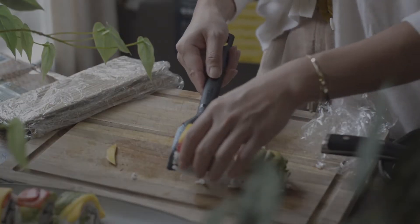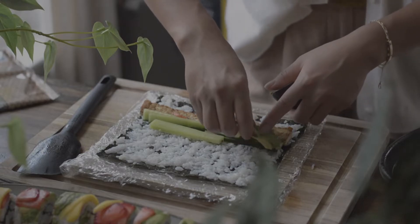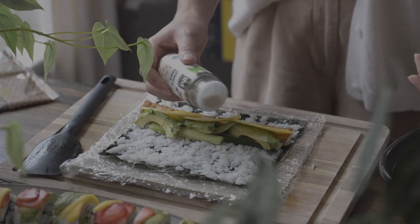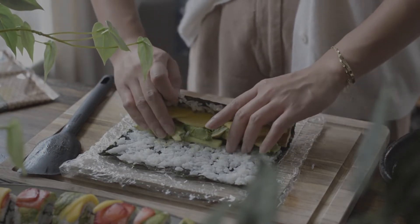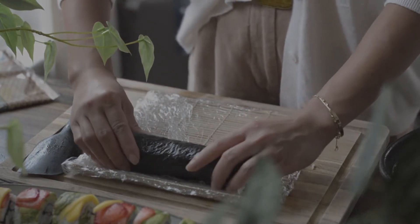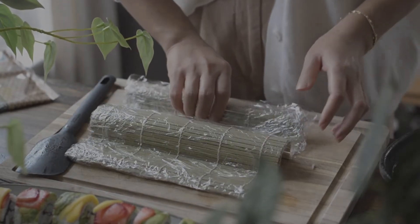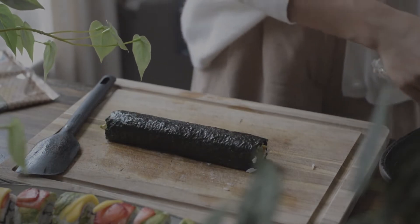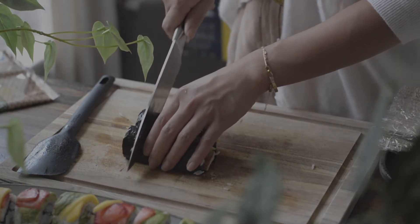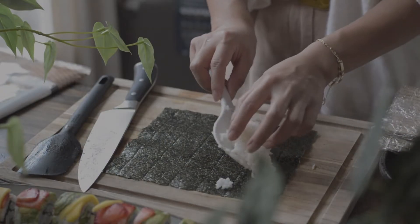Look at this — so gorgeous! The next roll has the seaweed wrap on the outside, so on the inside I'm filling it with rice, avocado, cucumber, mango, tofu, and sesame seed. I start rolling from the back forward to the front without needing the bamboo mat, since the rice is not on the outside. To finish the roll I use the mat to mold the shape better, then cut them into small bite sizes.